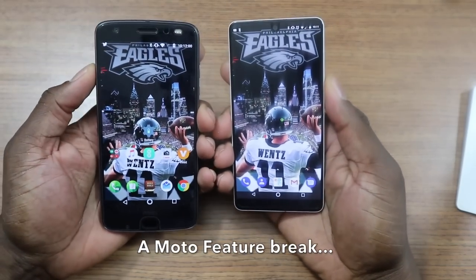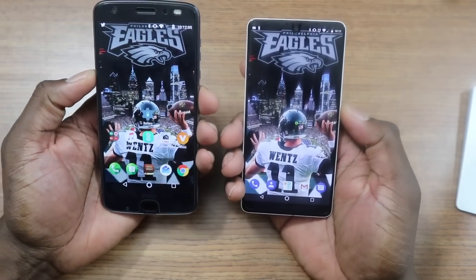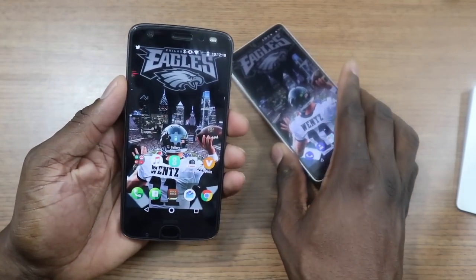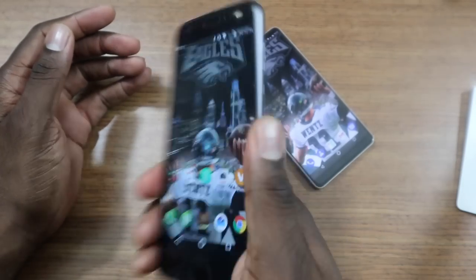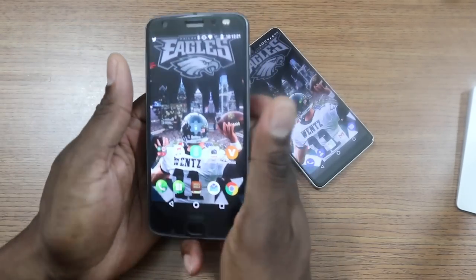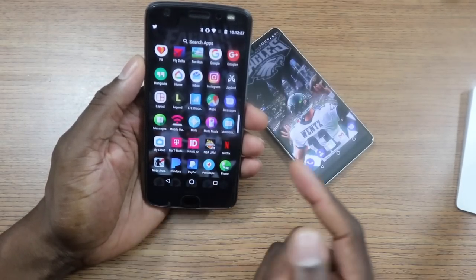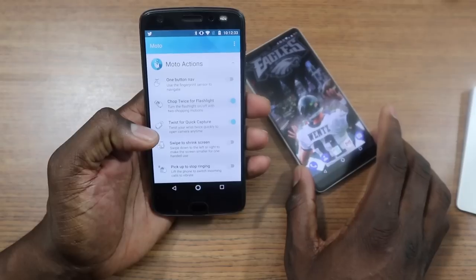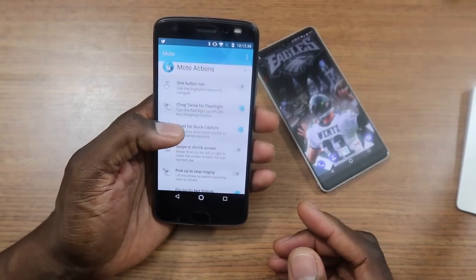One thing I almost left out for features and options is Moto gestures. This phone has so many gestures, and it's just another area where the Essential Phone can't compete. I can chop twice and get the flashlight, I can twist and get my camera going, and there are a bunch more gestures for the Moto. Motorola is doing a lot more as far as functionality, but again, the Essential Phone is a new phone, so I didn't expect it to win out in a lot of areas.